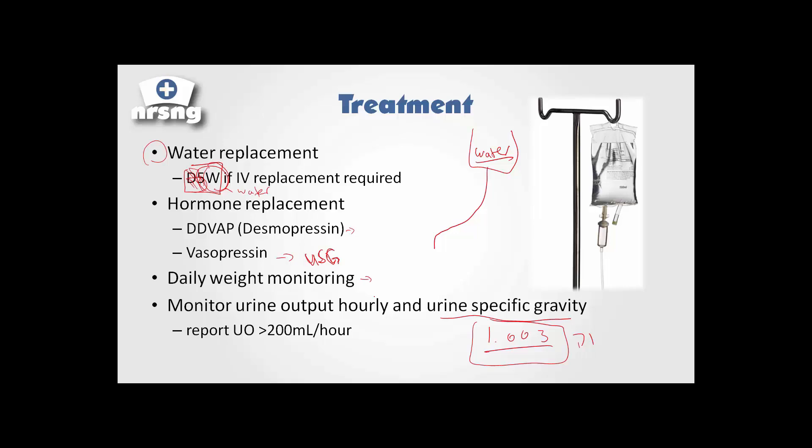That's really it with diabetes insipidus — a quick overview that condenses it in a way that you'll be able to understand what's going on. You may need to watch this lecture a couple times just to get everything. If you have any questions, be sure to let me know.